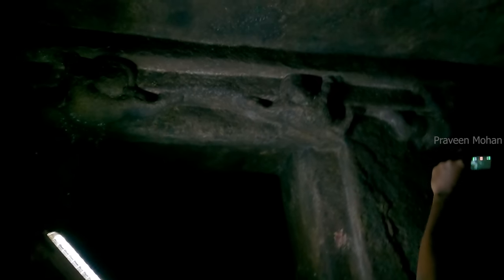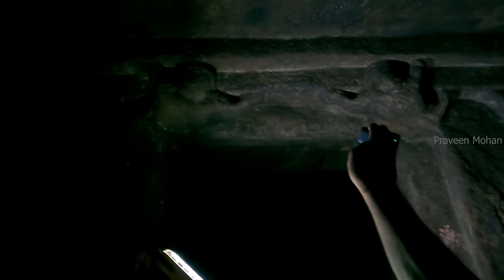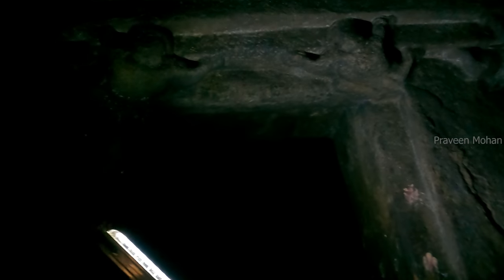Even though we have flashlights, we cannot see the lingam clearly — only the outline is visible. This place is very dark, and this is the best we could capture even with decent flashlights. Only when I used the flashlight from my DSLR could I see the lingam clearly for a second. I will show you how this place looks with no light — it is almost pitch black; you cannot even see who is standing right next to you.